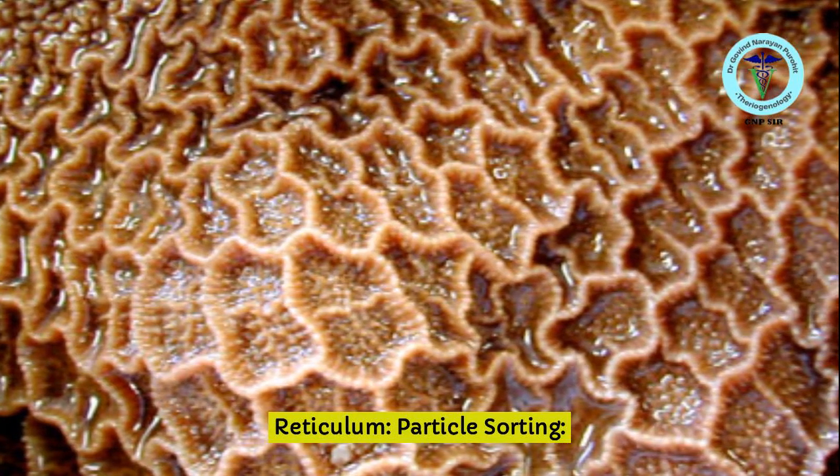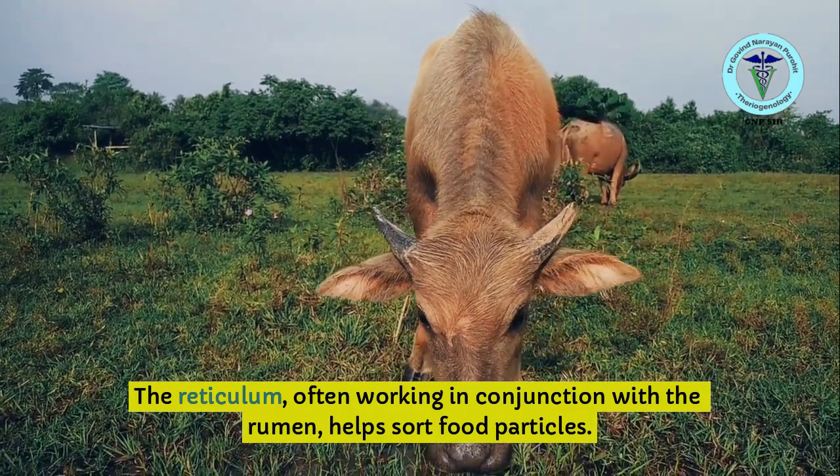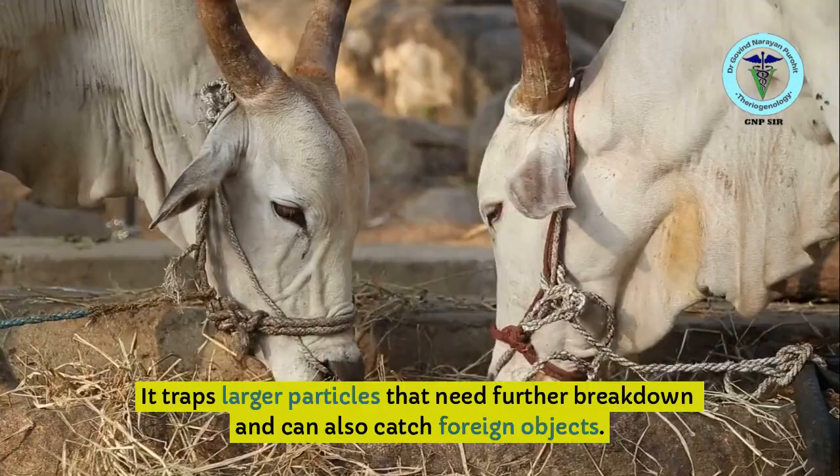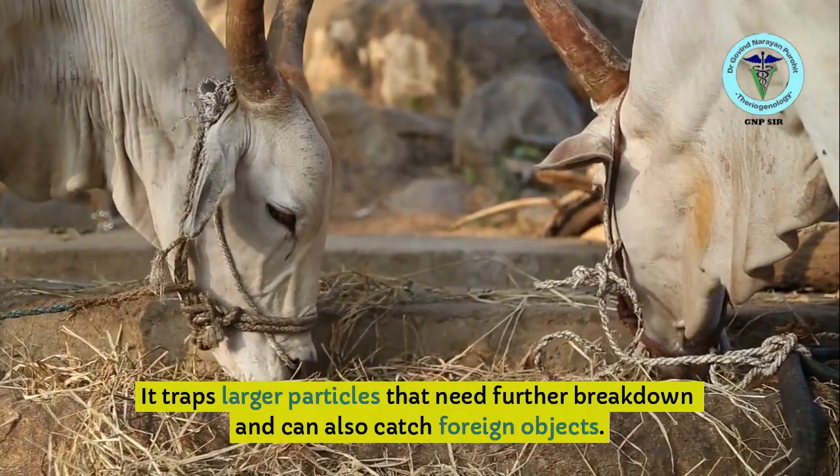Reticulum — Particle Sorting: The reticulum, often working in conjunction with the rumen, helps sort food particles. It traps larger particles that need further breakdown and can also catch foreign objects.